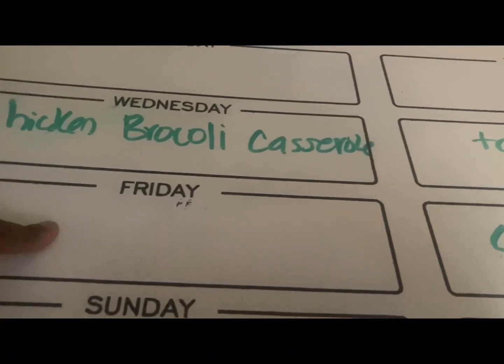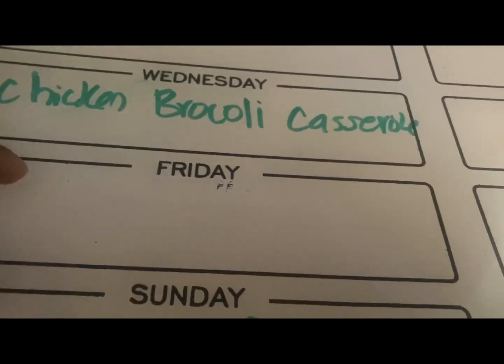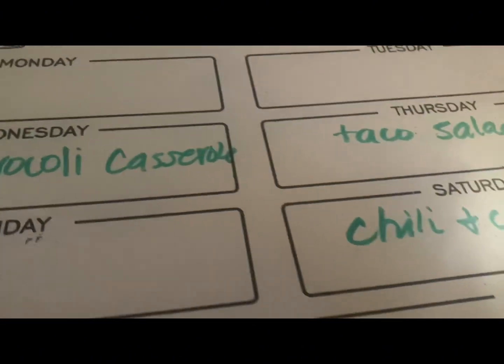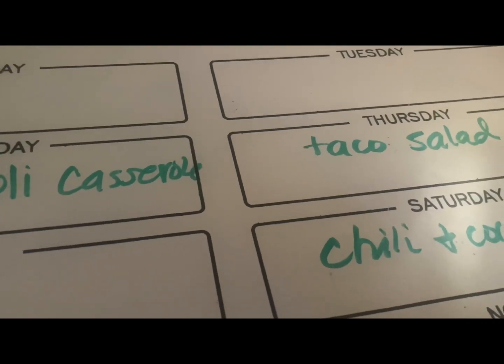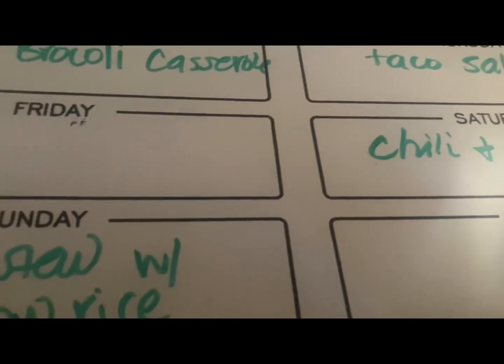I'm pretty much still undecided about Friday — I'm not sure if I will do fast food that day or what. So I'll be heading into the store to pick up some items for my meal prep.